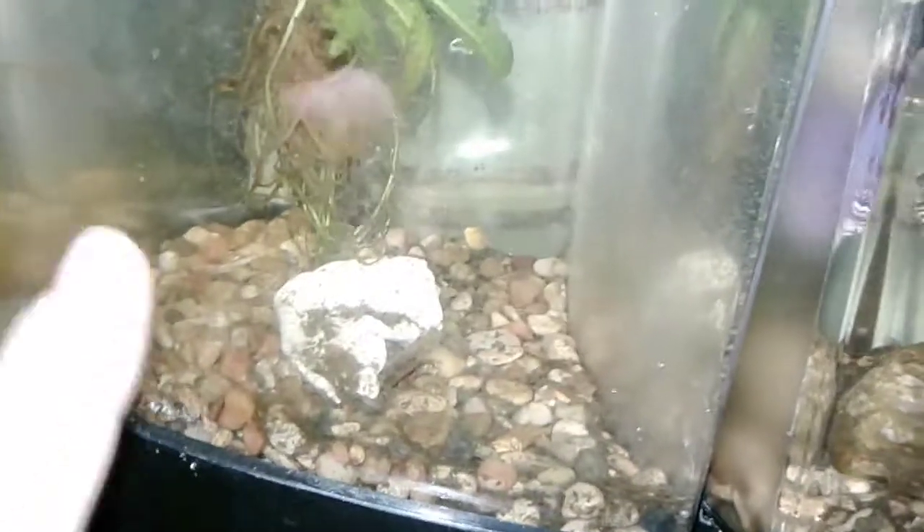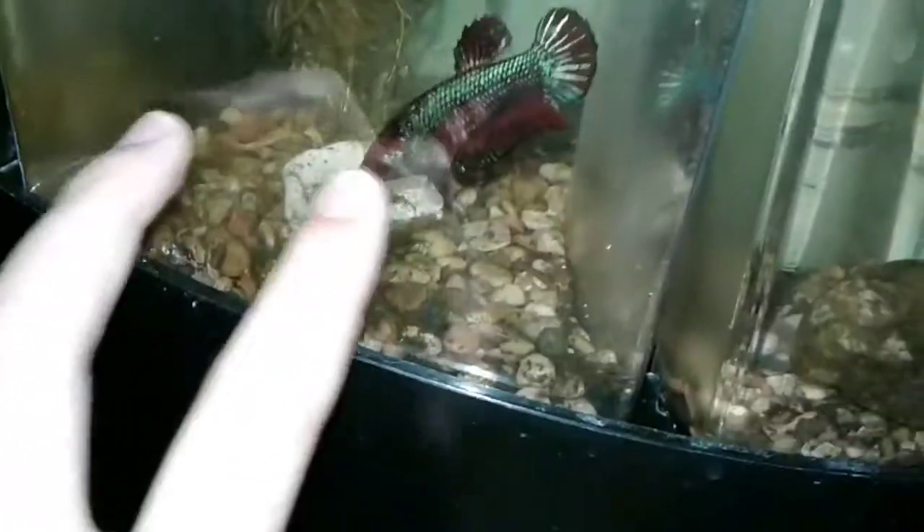I'm gonna show you guys what the parents look like. I gotta turn on the light real quick because my room's sort of messy. These are the parents over here — the glass is kind of dirty, please don't mind that. The bottom does look really bad but that's because I don't normally do water changes on this tank.